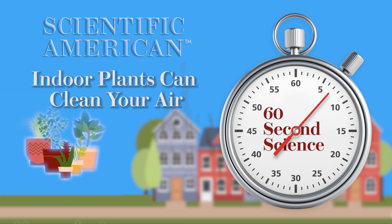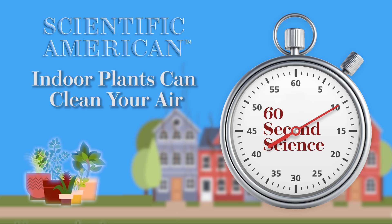This is Scientific American's 60-Second Science. I'm Christopher Intagliata. Got a minute?